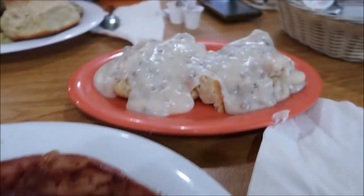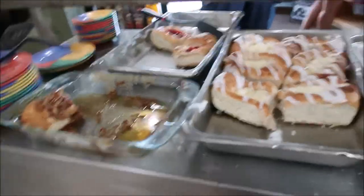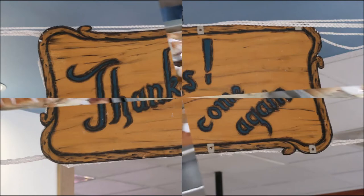Yes, ma'am — taking the pictures. You don't mind free advertisement, do you? Take care.